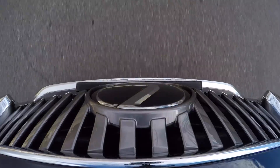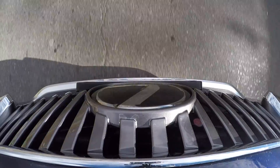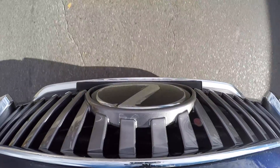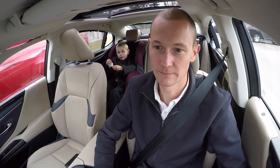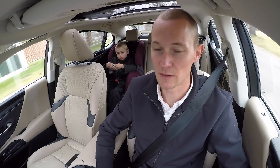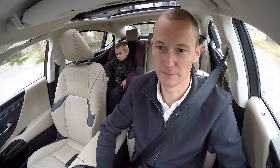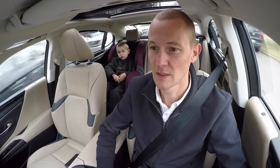Also new for 2019 is the latest generation of the Lexus safety system with pre-collision braking, adaptive cruise, and lane keep assist. While I've found these systems in Toyota and Lexus cars to be a little bit jerky and twitchy compared to others in the past, they're now really responsive and smooth. Even in stop-and-go traffic, I think it's one of the best systems out there.